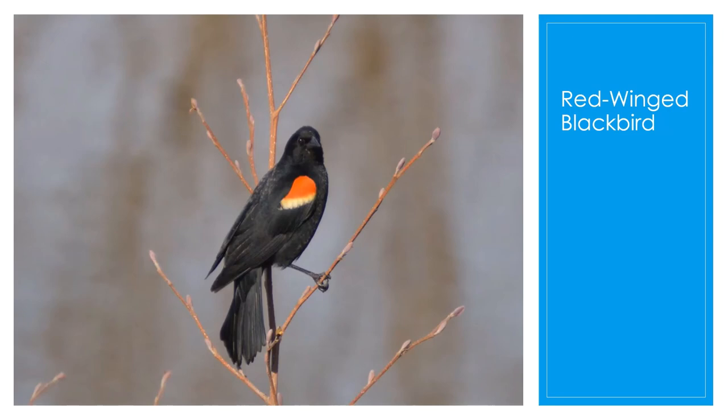The red-winged blackbird is one of the first signs of spring. This species inhabits all types of open habitats, roadsides, and marshes. They are one of the most abundant and obvious species along our roadsides, and one of the most abundant living land birds in North America. They like to eat seeds and insects. You'll notice them by their black body and their orange, yellow, and reddish wings.